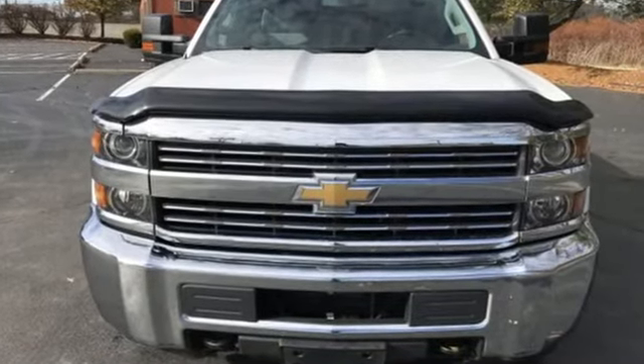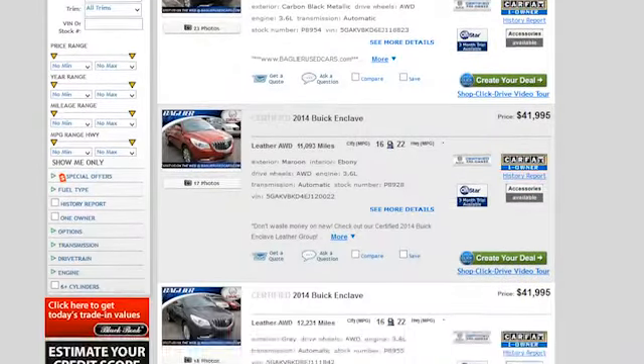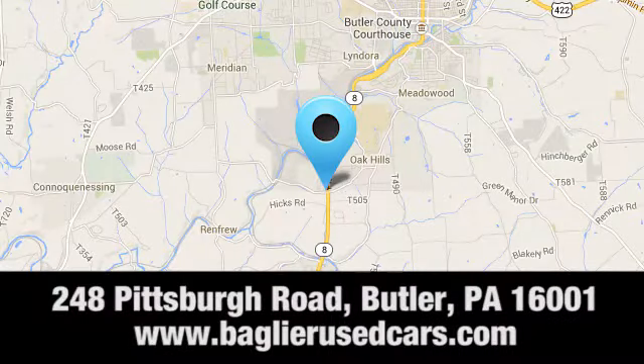There's even more to see in person. Take it for a test drive today. Baglier Buick GMC — browse our inventory online or in person, or swing by our award-winning service department today. You can find us just to the south of downtown Butler on Pittsburgh Road.